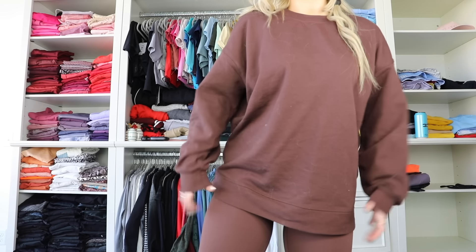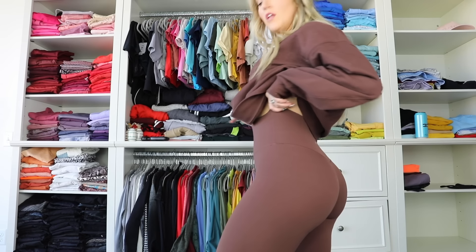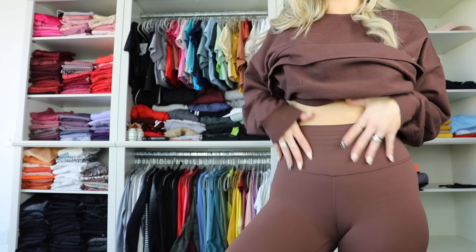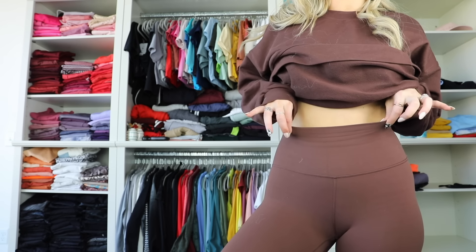They have a bunch of stuff that comes in this earth brown. These are the full-length Align leggings — love me the full-length 28-inch ones. These are more of a loungy, really light workout type legging. Why am I talking to you like you don't know what an Align legging from Lululemon is?